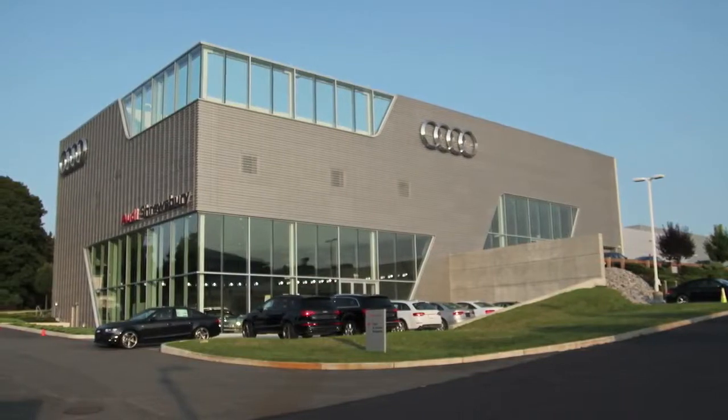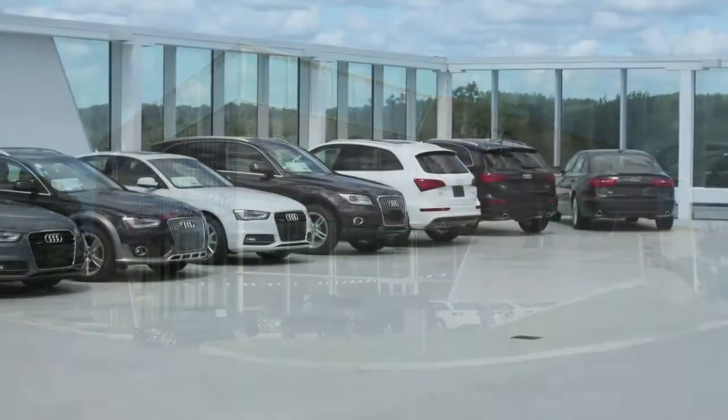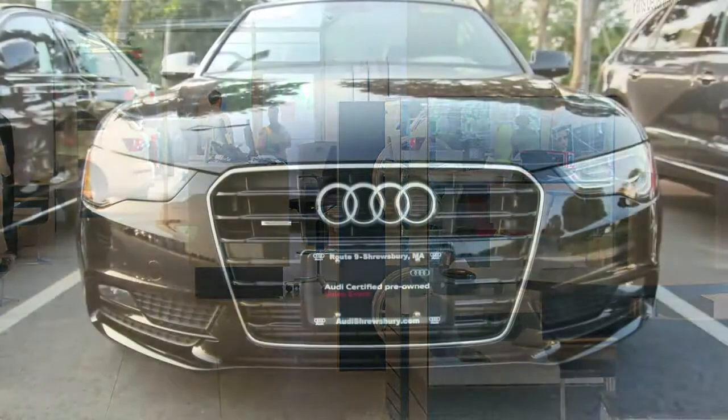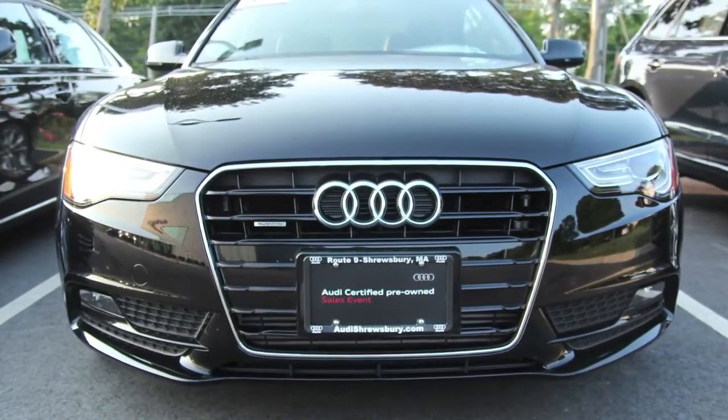Our new building is about 30,000 square feet. I'm sure a lot of you folks have seen it here on Route 9. We've got a tremendous showroom here — a two-tiered showroom, 30-car storage on the roof, indoor service drive, and 16-bay service facilities. The idea is to showcase our vehicles, our employees, and our service facilities in a way that really highlights our cars and Audi's technology.